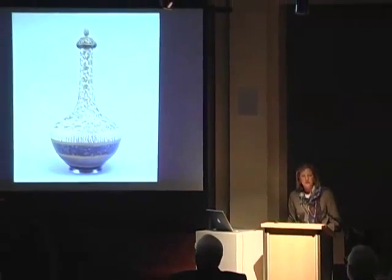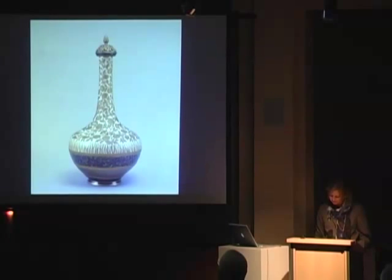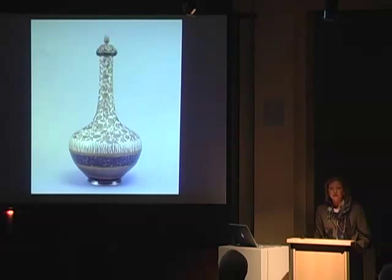I'm grateful to the private and public lenders to the exhibition. Their participation has made possible this unprecedented opportunity to look at the work of the Fayence Manufacturing Company. The 1880s in New York City were a time of tremendous technological progress and spectacular wealth — an era known as the Gilded Age. Post-Civil War, Americans living in an increasingly industrial society enjoyed unprecedented leisure time for artistic and cultural pursuits.